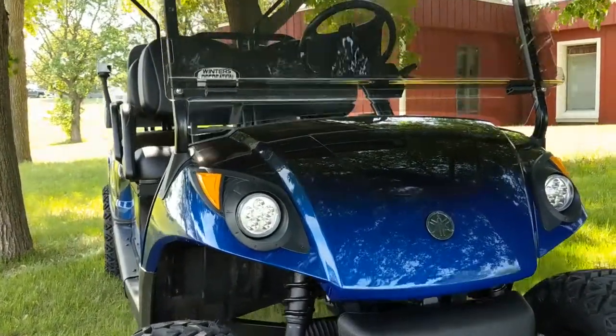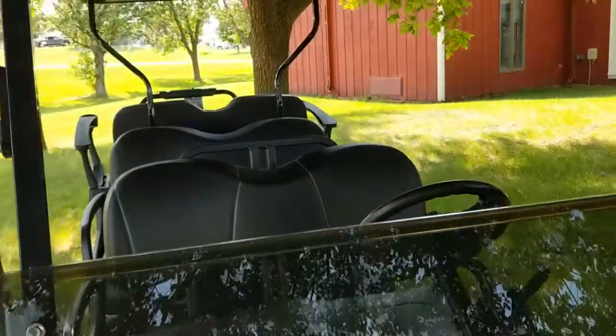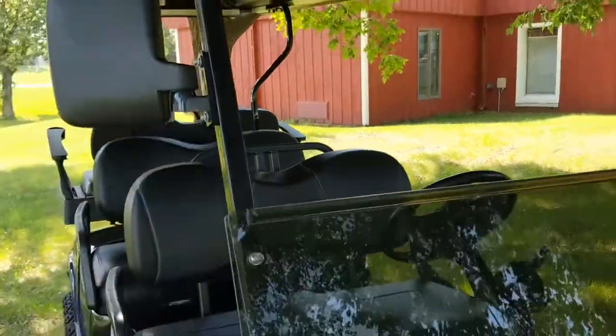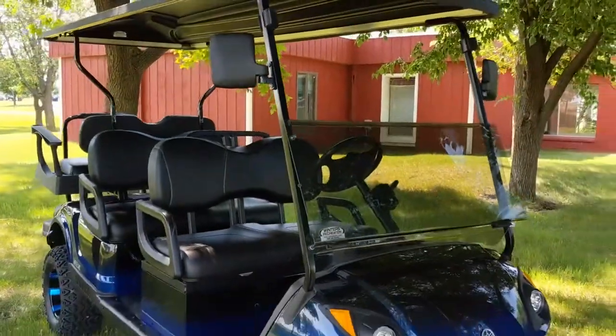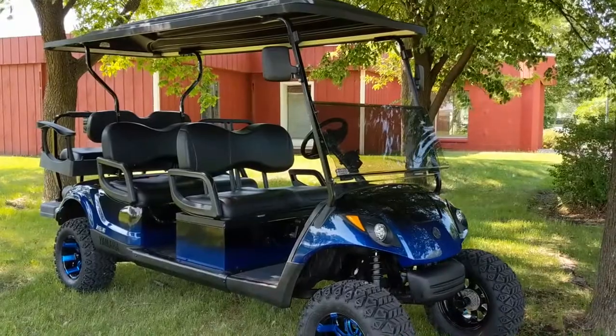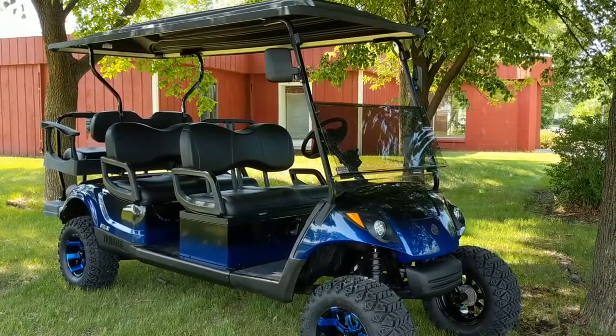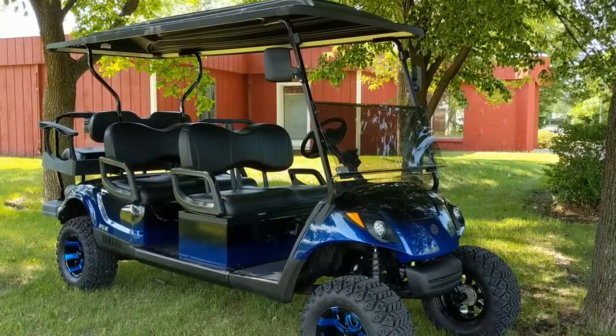Alright, thanks to Steiner Lumber for letting me steal some of the guys to be my little test pilots there. This cart is priced at $9,495. You can call 320-351-7533 or check us out online at winnersrec.com.